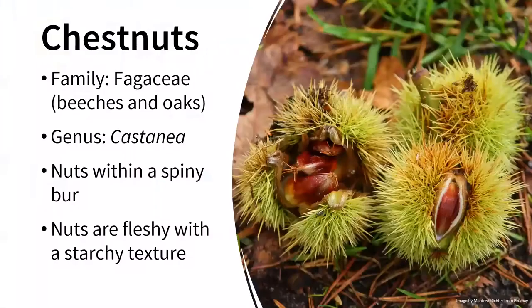Next up we have chestnuts. You may or may not have ever eaten chestnuts before, but there are references in Christmas songs and they are a popular nut here in the United States and around the world. Chestnuts are in the same family as beeches and oaks, the Fagaceae, and belong to the genus Castanea. The nuts are within a spiny burr — those spines are very sharp and rather painful to pick up with bare hands. They're not the best shade tree since they drop these spiny burrs, which are kind of like sweet gum balls on steroids.